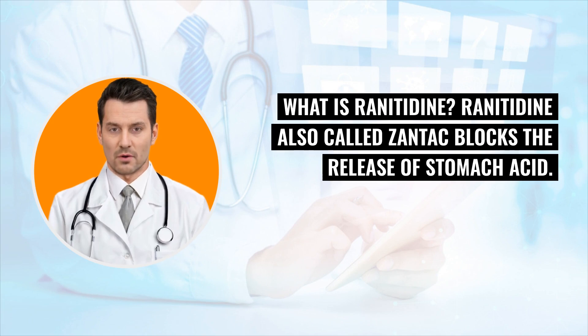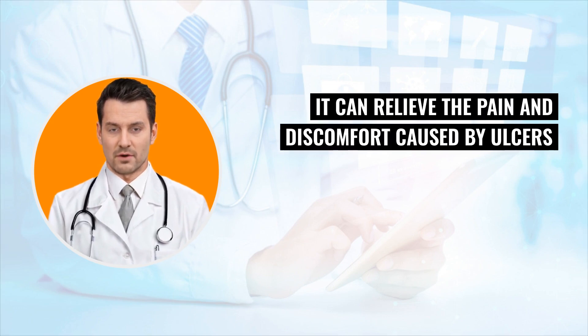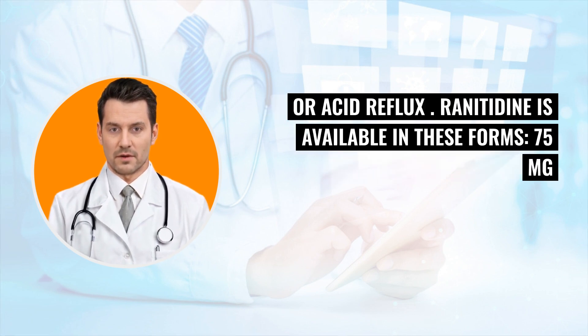What is renididine? Renididine, also called xantiblox, the release of stomach acid. It is used to treat stomach ulcers. It can relieve the pain and discomfort caused by ulcers, and heartburn associated with gastrosopageal reflux disease, also called giardy, or acid reflux.